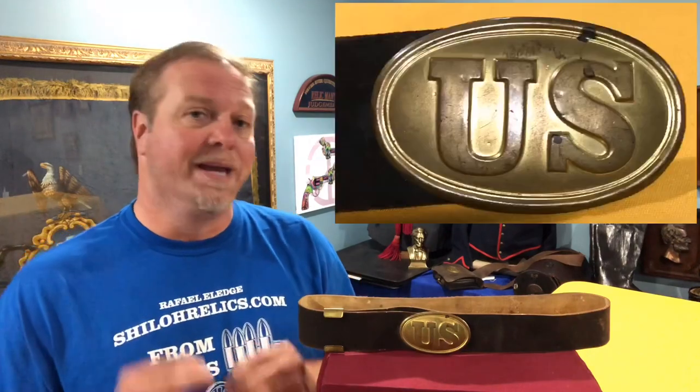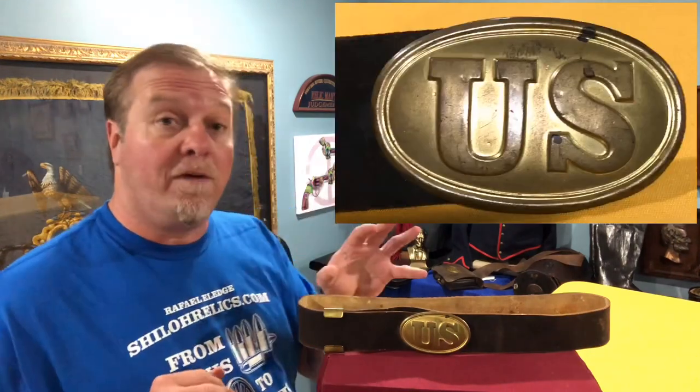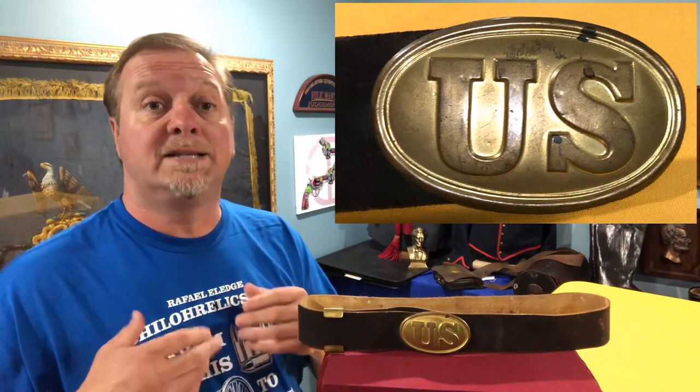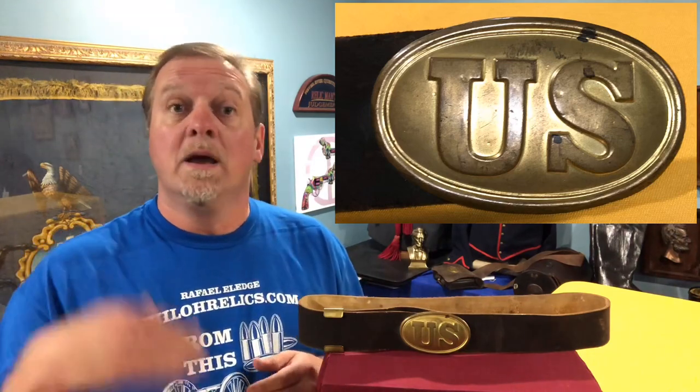One piece that you encounter in a Civil War world is an oval Model 1839 U.S. belt buckle, which is the classic buckle for the regular enlisted man during the Civil War. It's an oval brass face with lead poured into the back of the buckle to make it more durable. It has arrow-style hooks. They were making really quality pieces. This one actually has gold gilding on the front of the buckle, meaning they put a little bit of actual gold wash over the front of it.